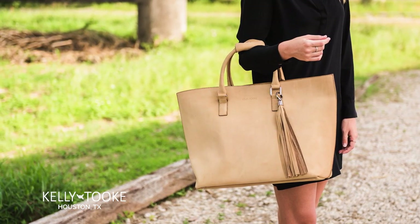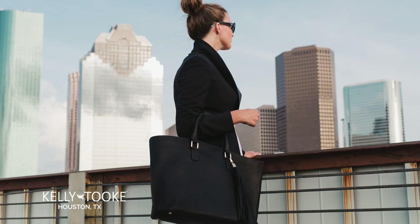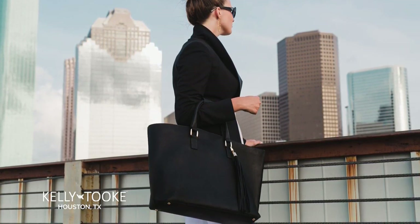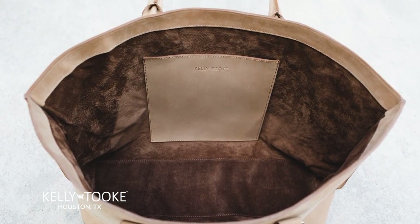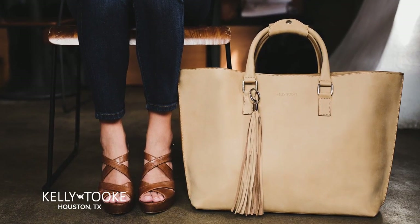Tote. Our best kept secret and your perfect bag for a long day out or quick weekend getaway. Along with a sleek bucket bag design and roomy dual pocket interior, you're sure to love its rolled leather comfort handles and playful tassel. The easy access open top shows off your beautiful Italian suede lining. This chic piece is a versatile must-have for every woman's wardrobe.